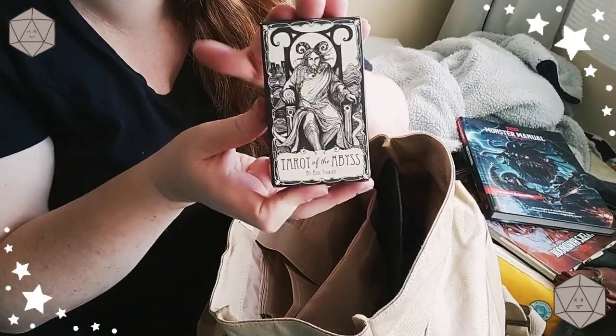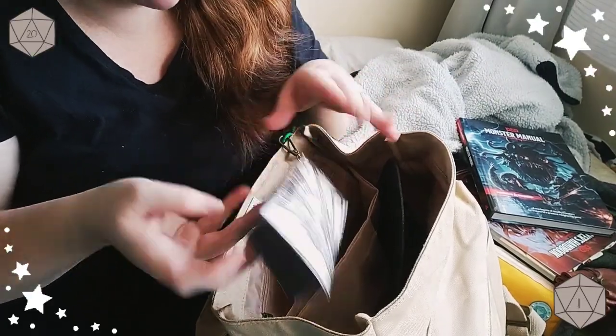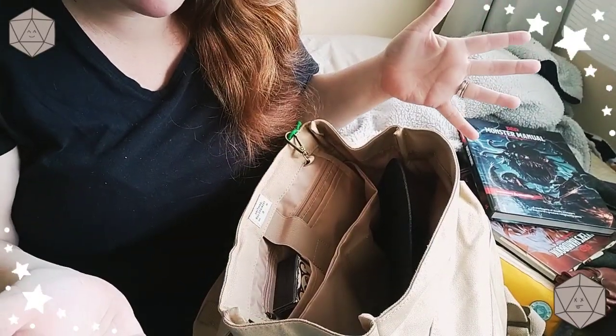And I have a pack of Tarot of the Abyss, because we are currently playing Out of the Abyss — the campaign. My character is proficient in tarot reading. So that is everything I keep in my backpack.